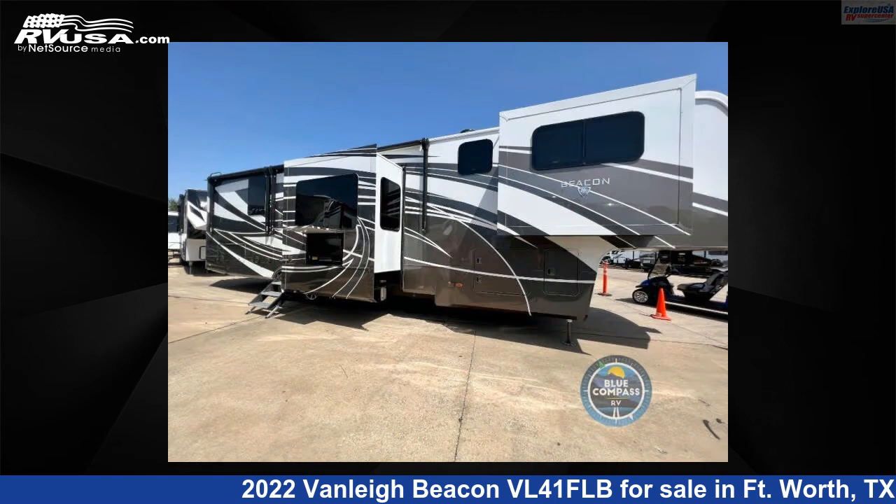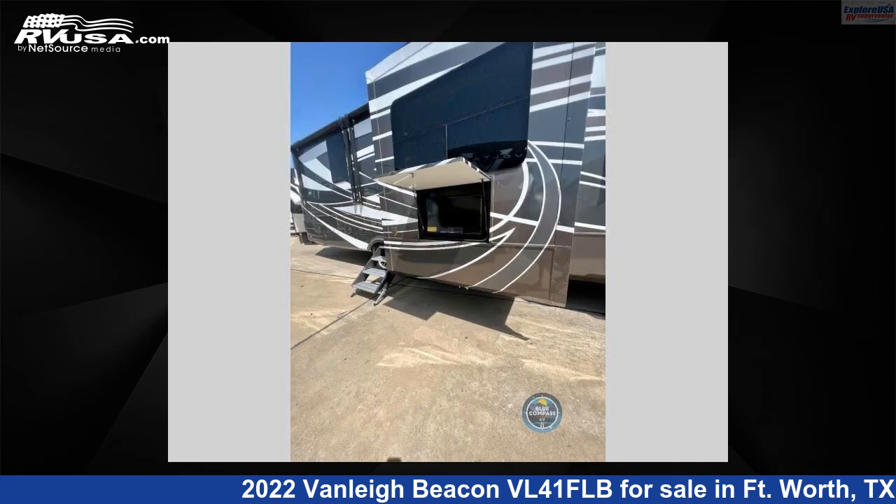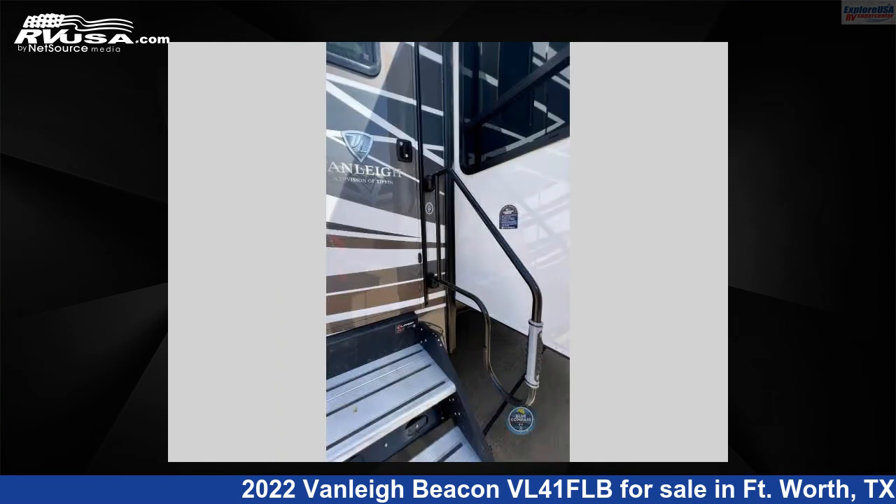For more information and pricing on this unit, and to see all units available for sale by ExploreUSA RV Supercenter, Ft. Worth, Texas, visit RVUSA.com.